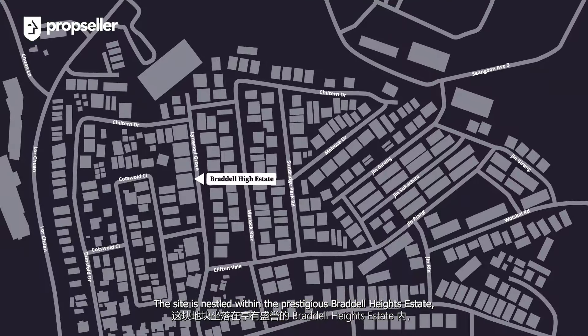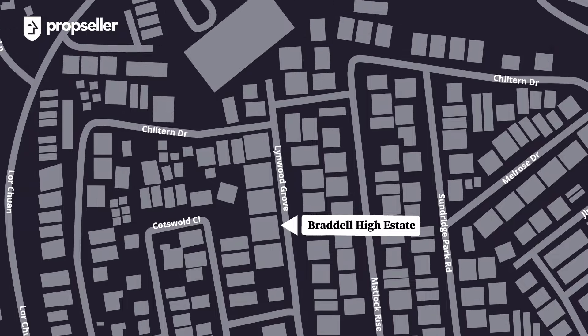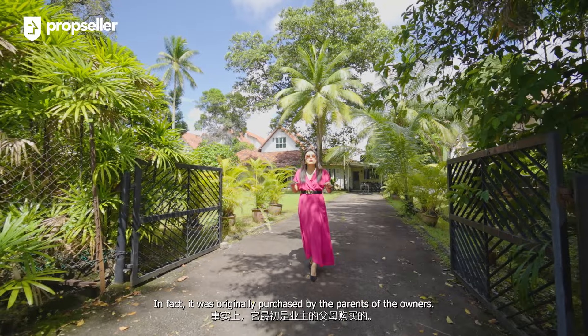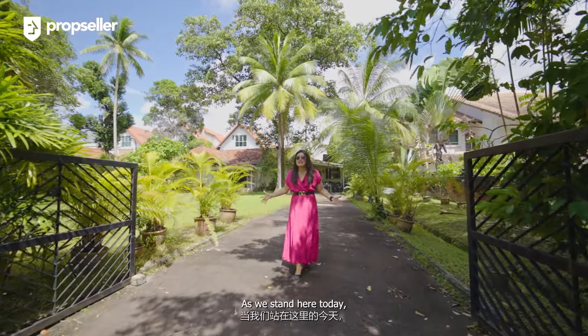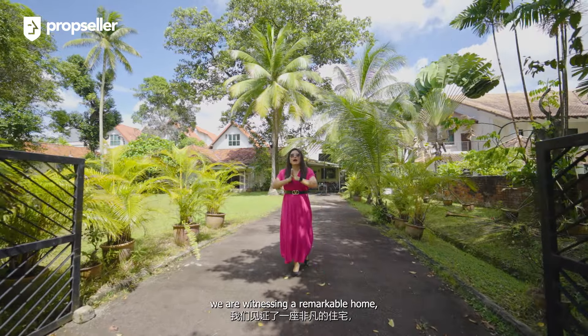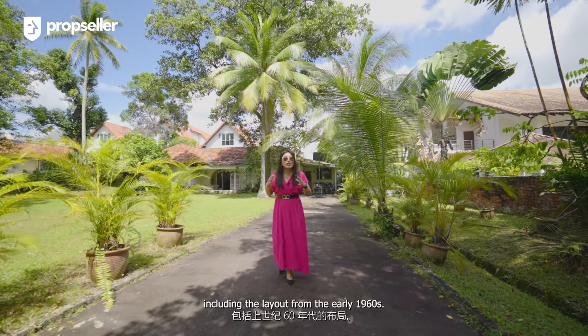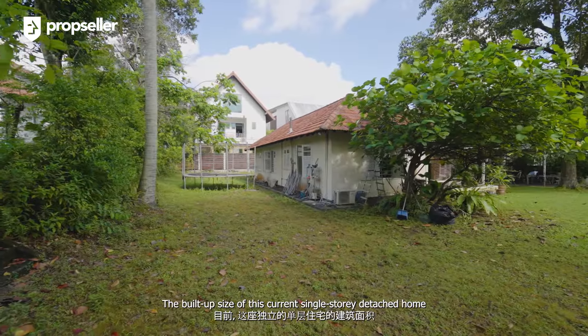The site is nestled in the prestigious Brattle Heights estate along the charming Linwood Grove. The street itself is on a slope, which puts our site at an elevated height. This house was constructed long before Singapore gained its independence — in fact, it was originally purchased by the parents of the current owners. We are witnessing a remarkable home which has retained much of its original charm, including the layout from the early 1960s.